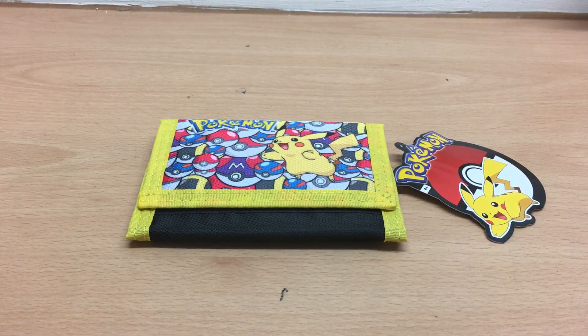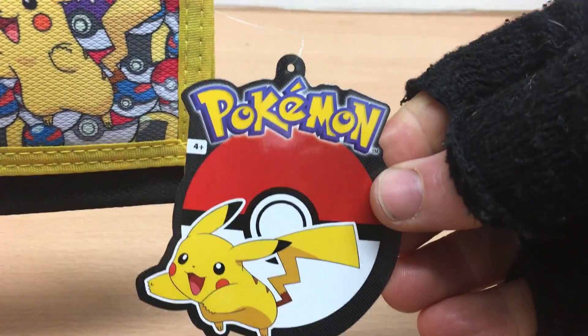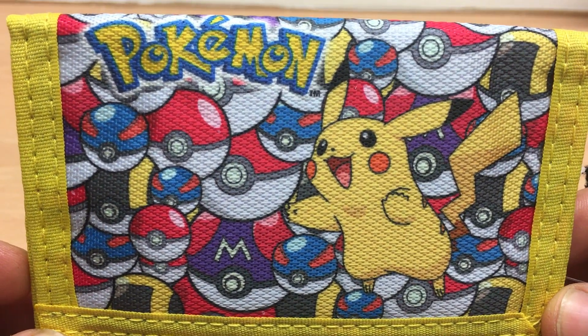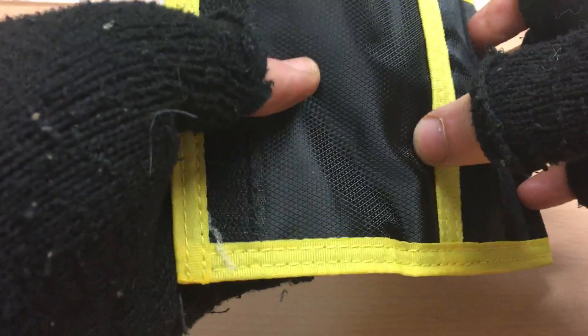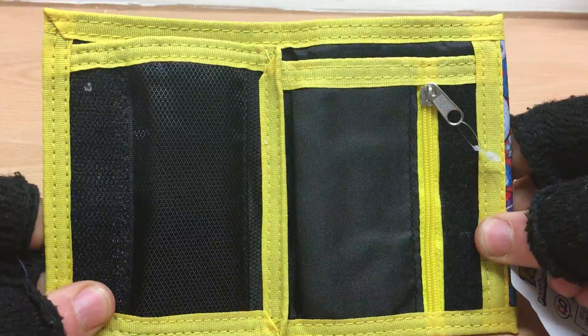I'm going to have a quick look at the Pokémon Pikachu and Pokéball designed wallet. This one is item number BR231PK. There's a little licensed swing tag — the design features the Pokémon logo with Pikachu along with many of the various different Pokéballs. There's velcro, and a little space on this side.